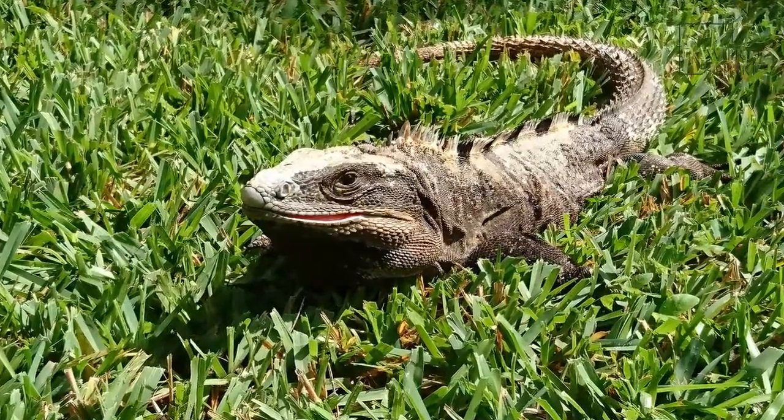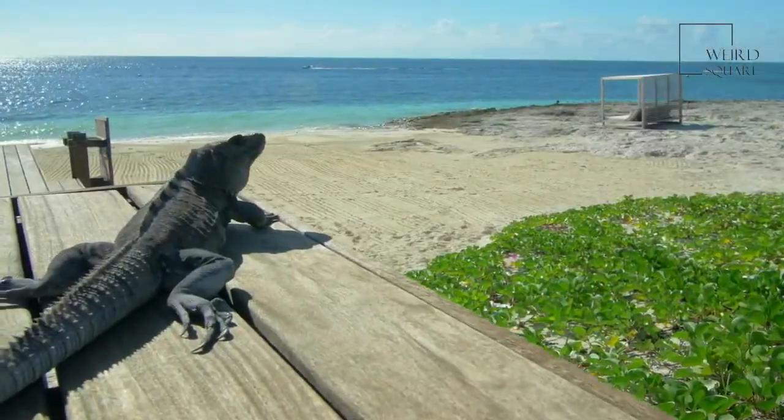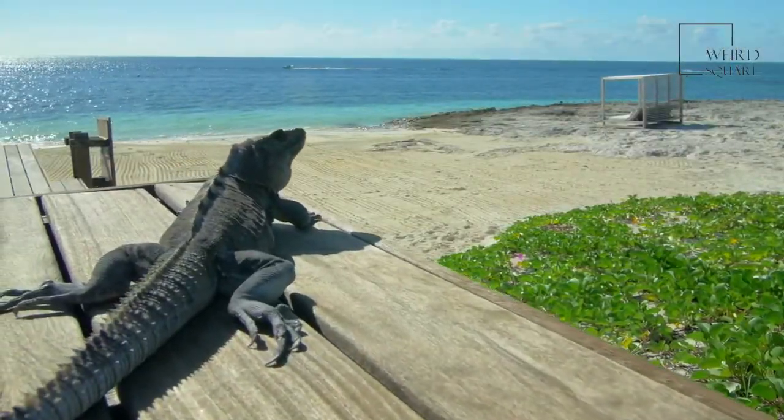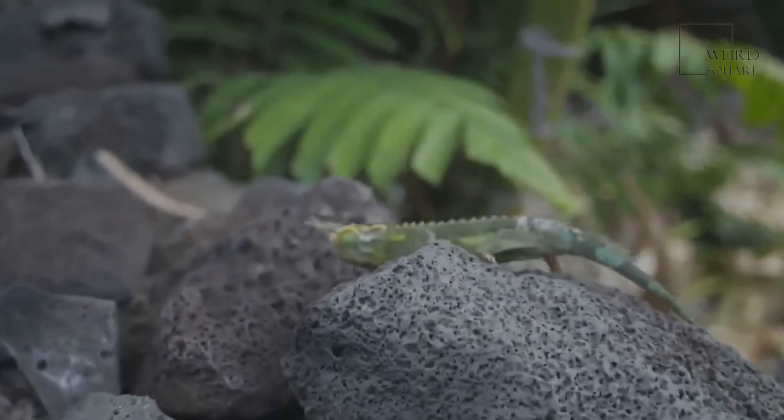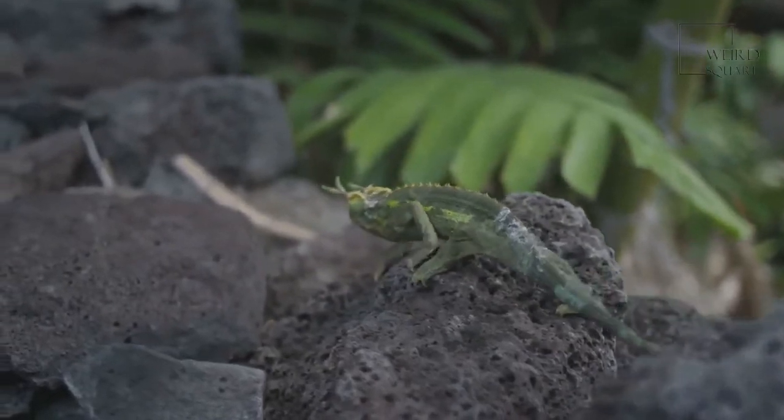Mexican alligator lizards eat insects. They are usually bright green — adult lizards display a vibrant green color similar to the color of leaves in the spring.